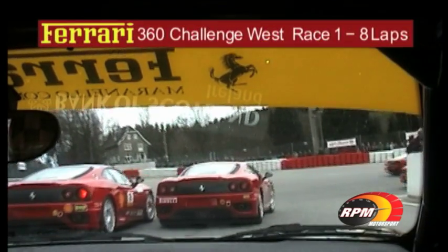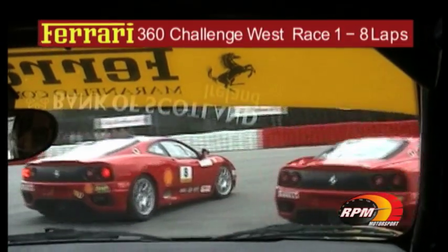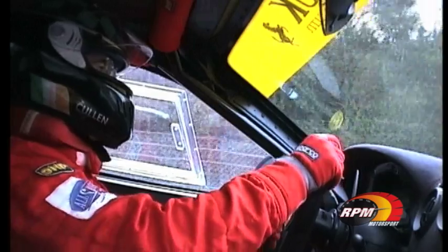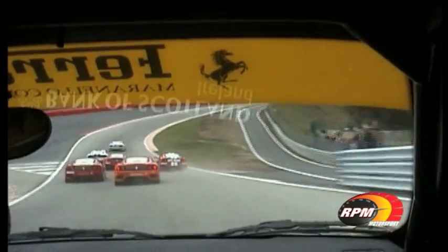8 laps of the daunting Spa Grand Prix circuit lie ahead for our intrepid adventurers on the first of the Pirelli Europe West 360 Challenge races. Paddy Shevlin is our best representative on the fifth row of the starting grid, with Michael Cullen directly behind him and Hector Alestra alongside.